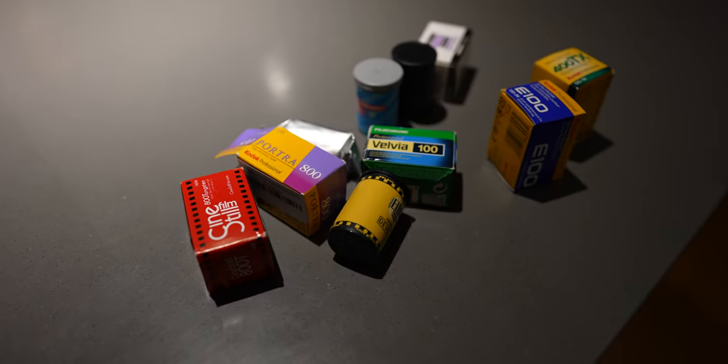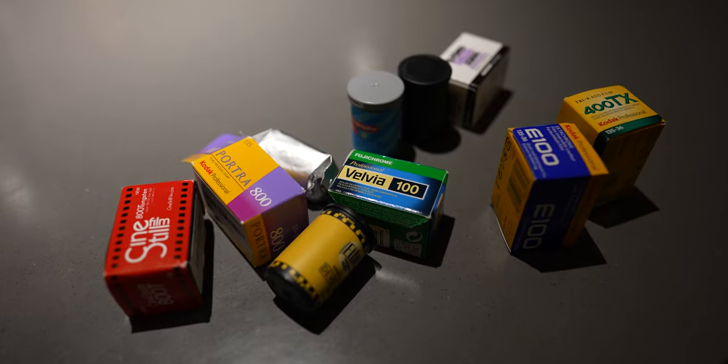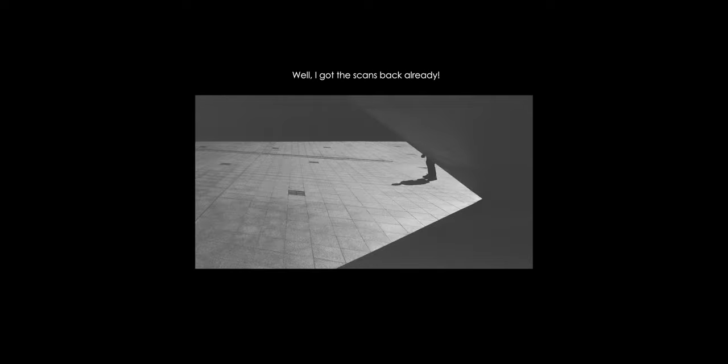More film photography videos are coming. I want to try Ektachrome when the conditions are correct, and I want to shoot some Vision 3. I'm going to go shoot black and white now, but that's probably not going to be a video. Stay tuned for that, and also digital photography. Hope you enjoyed this one — see you next time.